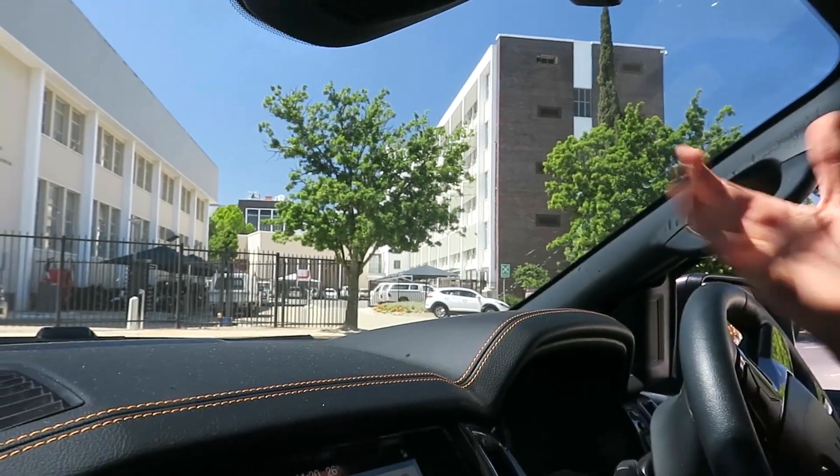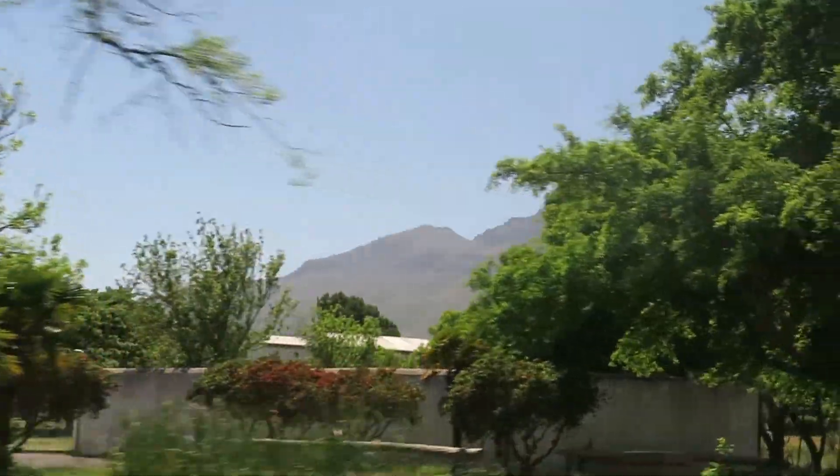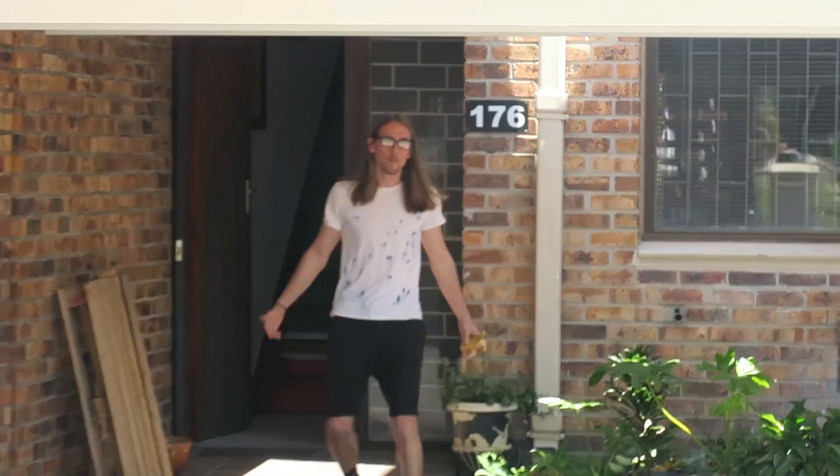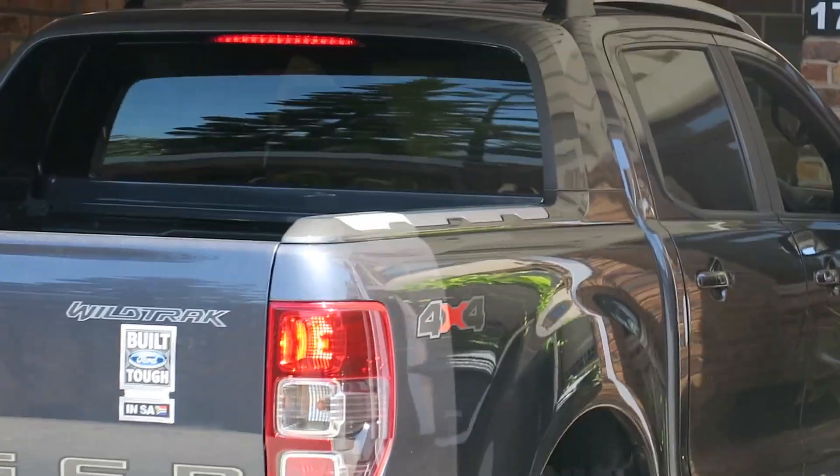Introduce yourself. So we're inside — what's the car? It's a Ford Ranger Wildtrak. Yes. Hey, are you in the Dominican Republic? Yeah. My name is Criston Barnard.